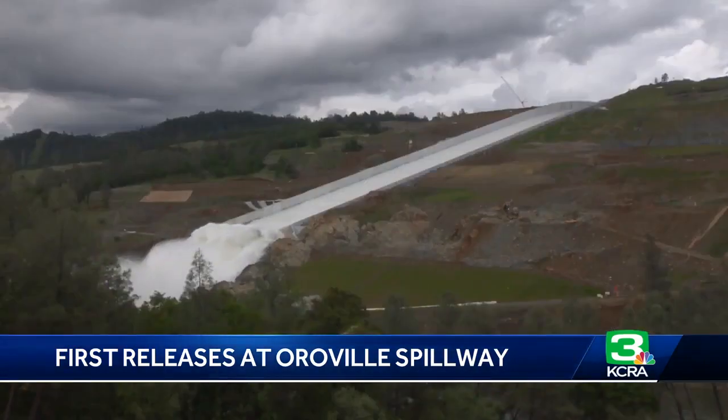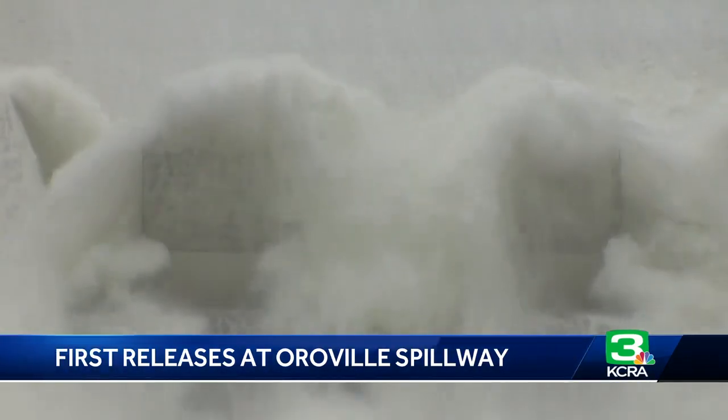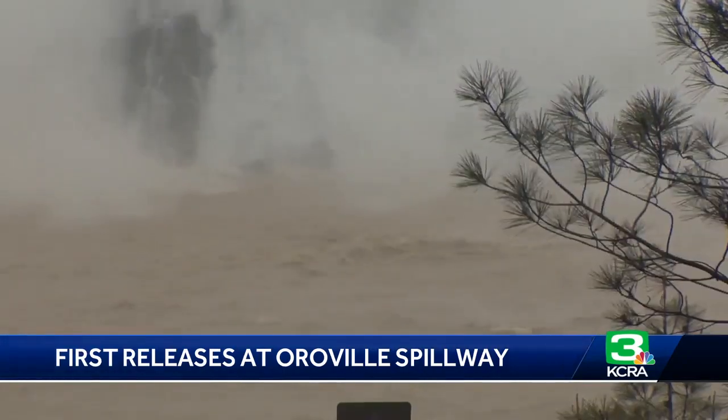It's really good to see it back in working order. Monica lives a half mile from the Feather River, one of nearly 200,000 people who evacuated two years ago. It was really scary. And I've lived up here 25, 30 years, and so it's really good to see it back in working order.